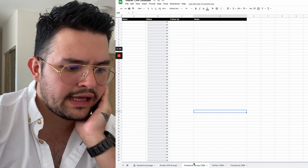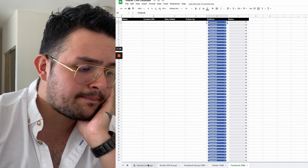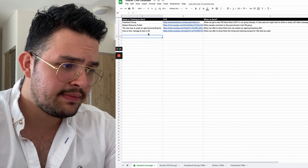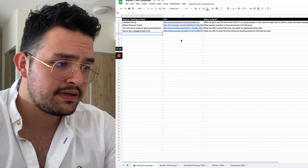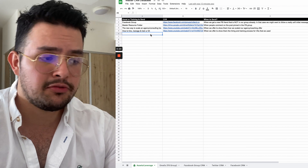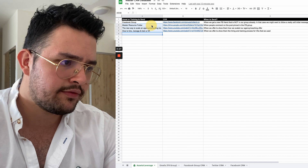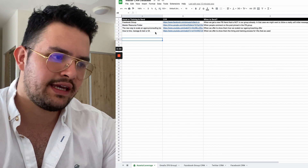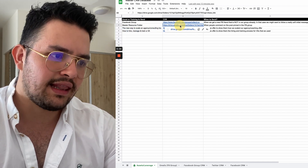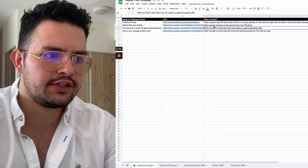In this tracker, there are a couple of different tabs. The first one is what we call the assets slash leverage tab. Anything that your VAs, your appointment setters, or you yourself — if you're doing this by yourself — that might come in handy in your outreach process, you want to have the actual name of the training or asset that you leverage, aka the leverage asset or the microwave asset as we like to call it, the link of the asset, and also when to send this document.